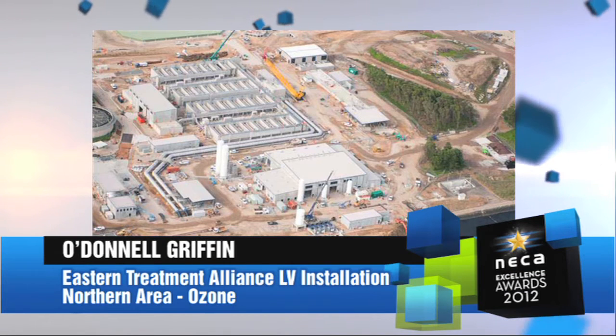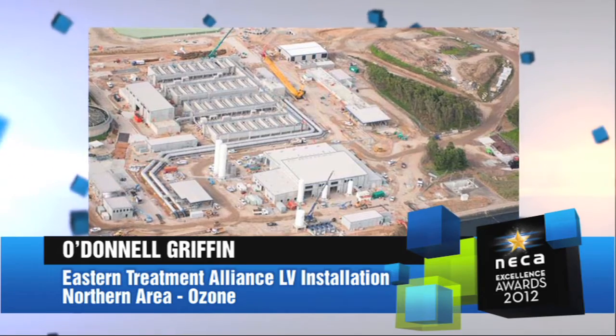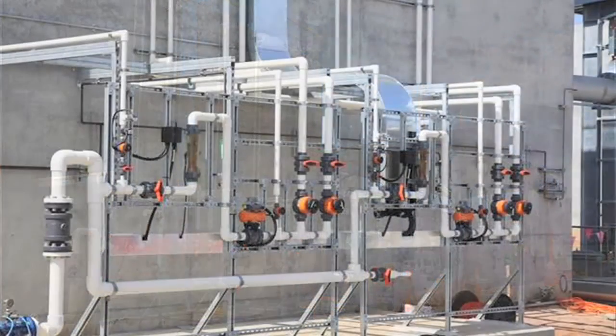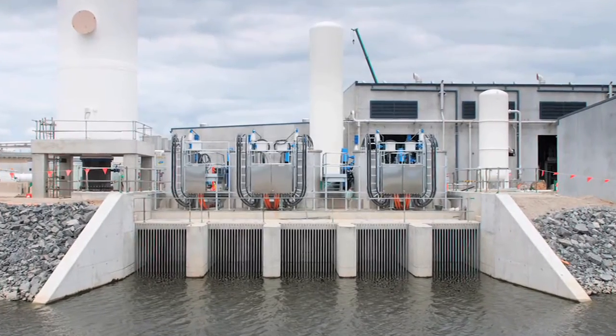The Eastern Treatment Alliance project is to provide Melbourne Water with a new treatment process capable of producing high quality water. Built in 1975, the plant is being transformed into one of the most sophisticated large-scale sewage treatment facilities in the world.